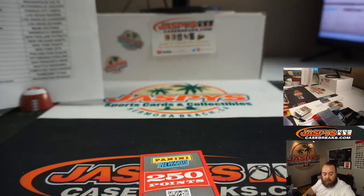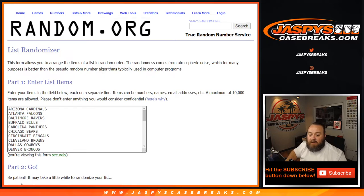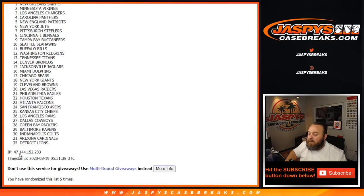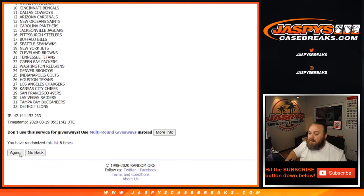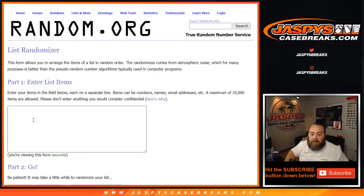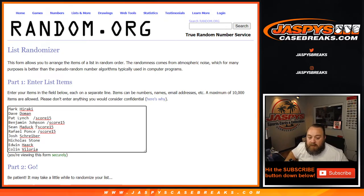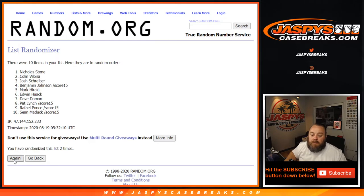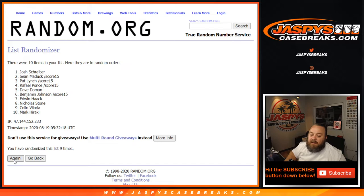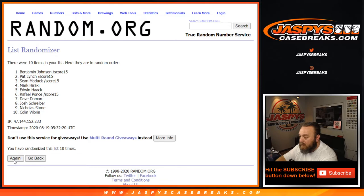For the points, we'll do ten times on this list to figure out which team it goes to. Using the same dice roll — ten times. Los Angeles Chargers, which is part of the random number block. So we'll randomize within the Chargers group list, from Mark down to Colin — ten more rolls. And points are going to Benjamin Johnson. Benjamin, you are getting the 250 points.